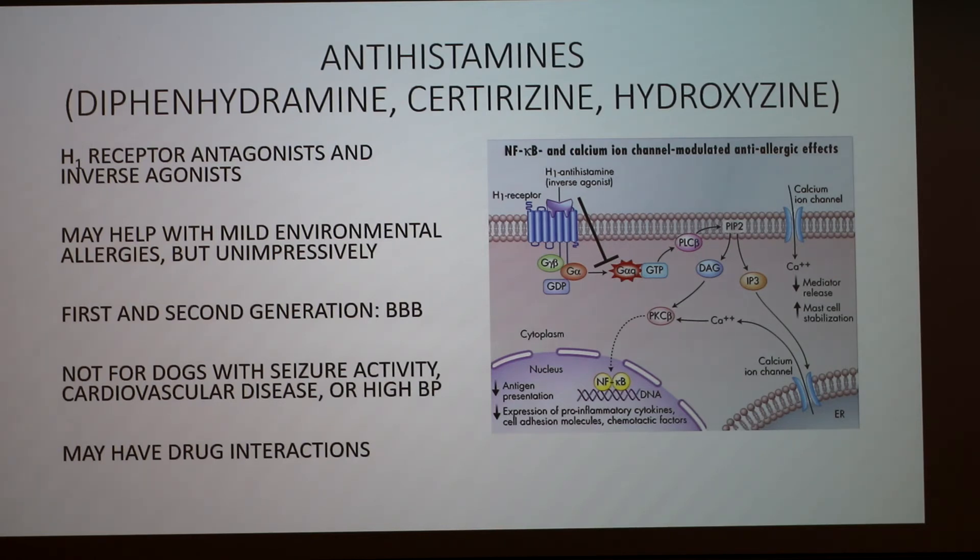The blood-brain barrier is more of a concept than a physical sheet. Some people confuse it with the meninges — the three layers like the dura mater around the brain — but the blood-brain barrier is every place where blood is next to brain tissue. It's a capillary wall. Usually capillary walls are very leaky, but in the brain they're tight. It's very selective of what gets in. Any drug causing drowsiness or general anesthesia must cross the blood-brain barrier to have that effect.